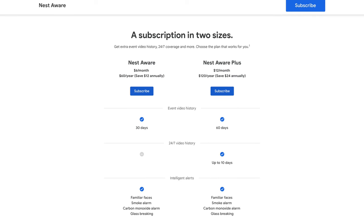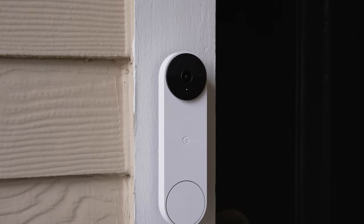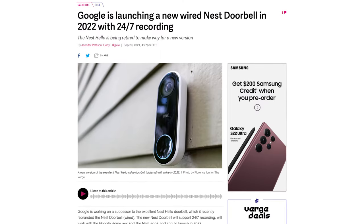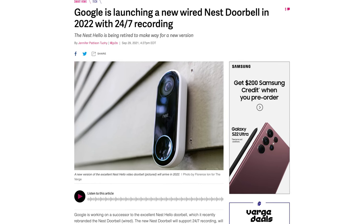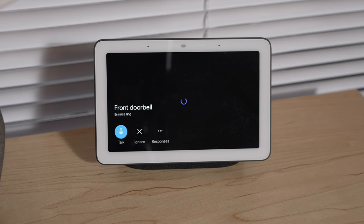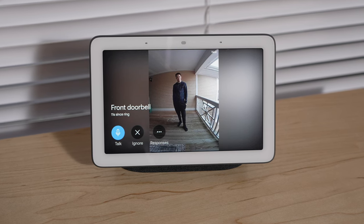Nest Aware also does have a 24/7 recording tier, though this doorbell is not capable of recording 24/7 continuously due to the thermal limitations of the doorbell's design. Google is rumored to be working on a successor to the Nest Hello doorbell that will feature 24/7 recording through a wired connection, so stay tuned for that product. One of the best features of this doorbell is being able to talk to people outside your door not only through the smartphone Google Home app, but also through Nest displays around your home. The integration is so useful if you keep a Nest display at your desk, and the two-way audio has worked really well through the Nest Hub.